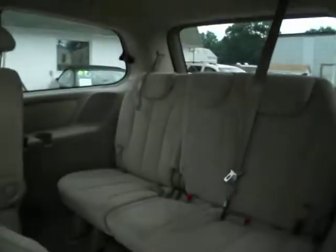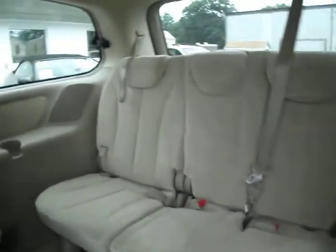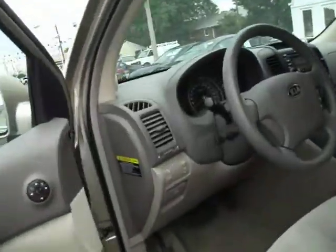And then you have the split bench in the back where you can fold away just one side, whether a quarter of it or the other three quarters. You do have the rear air conditioning vents throughout the van, and there are separate controls in the back as well.